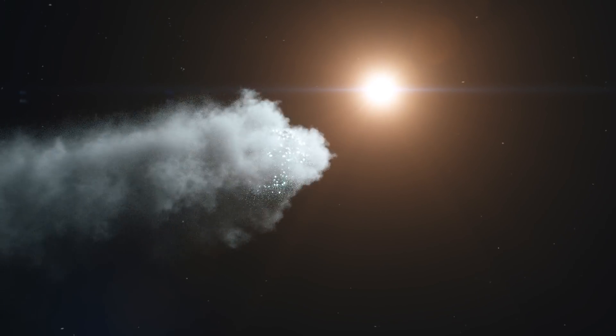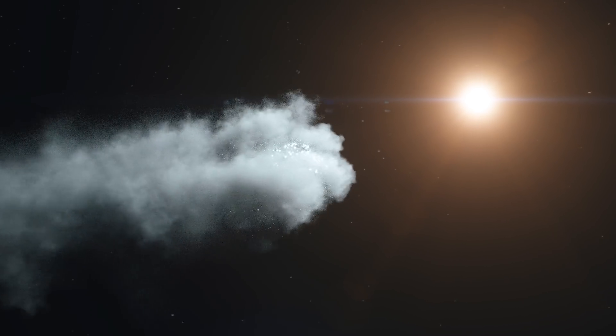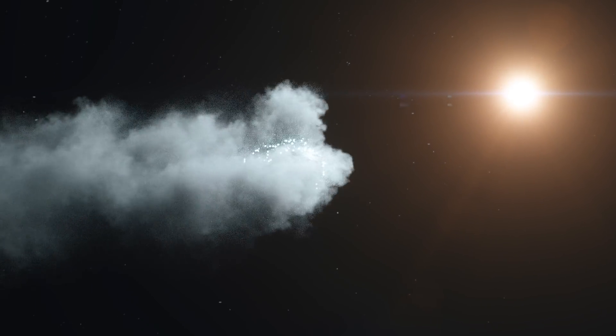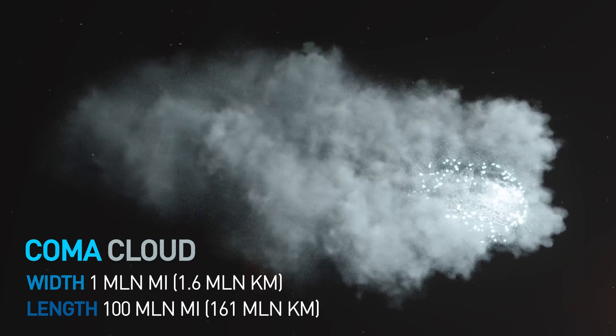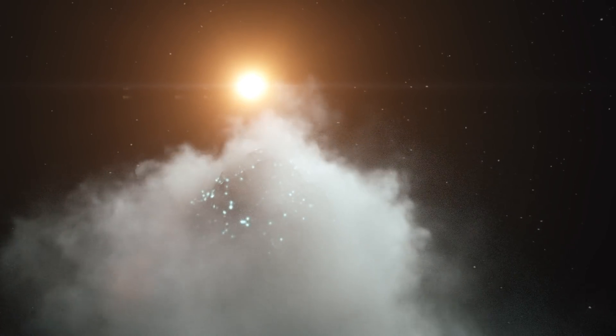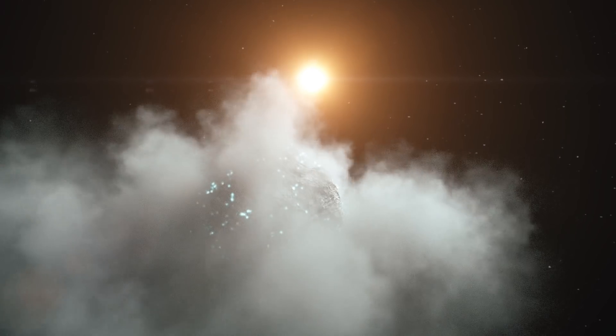Once a comet comes closer to the sun, its icy part starts to turn into gas. This cloud is called a coma. It can be 1 million miles wide and up to 100 million miles long. Comet tails are formed by solar winds and sunlight. That's why they always point away from the sun.